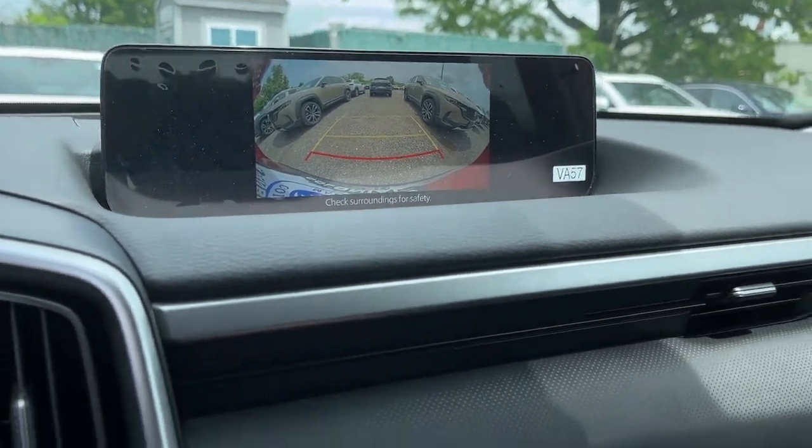Feel inspired to discover what the road holds in store in this artfully styled CX-50.